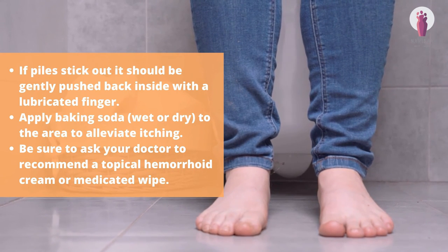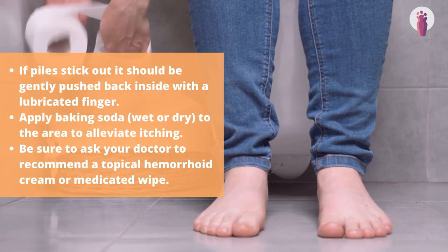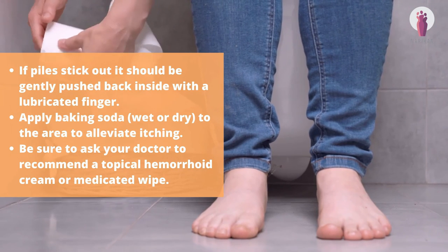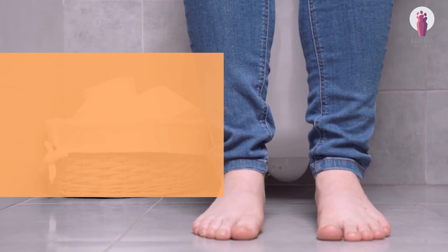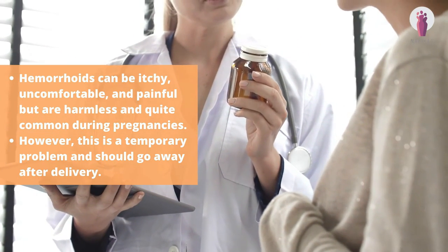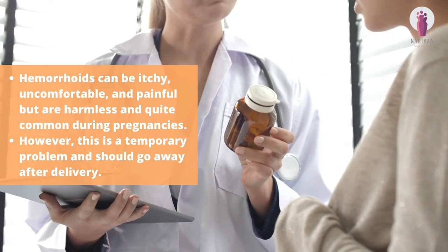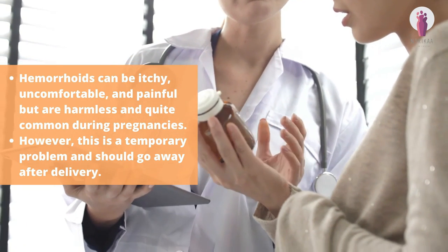Apply baking soda, wet or dry, to the area to alleviate itching. Be sure to ask your doctor to recommend a topical hemorrhoid cream or medicated wipe. Hemorrhoids can be itchy, uncomfortable, and painful but are harmless and quite common during pregnancies. However, this is a temporary problem and should go away after delivery.